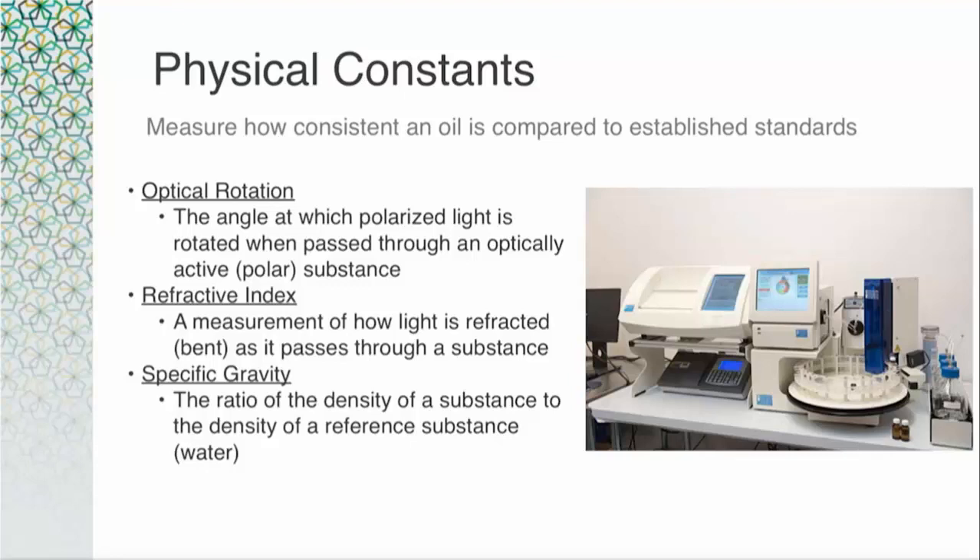Another layer in establishing essential oil purity is LC-MS — liquid chromatography mass spectrometry. LC-MS is a technique used to separate and identify compounds in a liquid phase, meaning the sample is not heated or volatilized and stays in its liquid form throughout testing. LC-MS is useful in identifying heavier or larger components that typically are not ideal for GC-MS testing. It is helpful in testing plant extracts, CO2s, absolutes, and concretes, along with a variety of carrier oils. LC-MS is also very impactful in detecting and identifying pesticides, and for adulteration detection it gives a greater ability to see simple, unsophisticated adulteration such as adding a carrier oil to an essential oil to try to extend it.